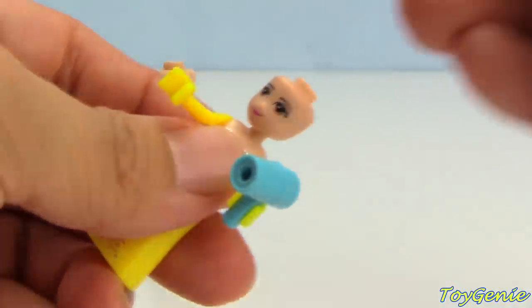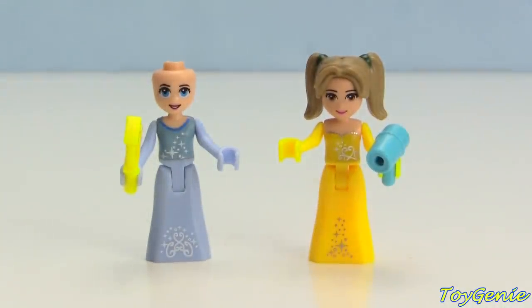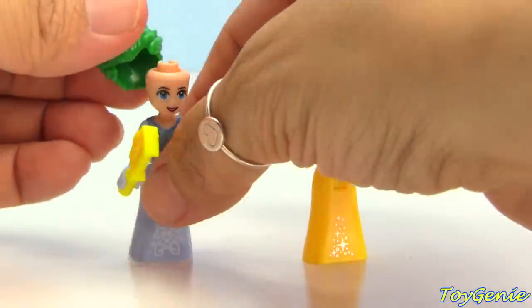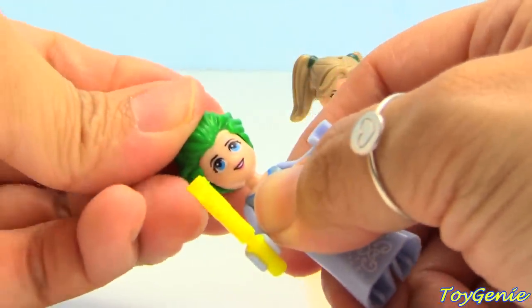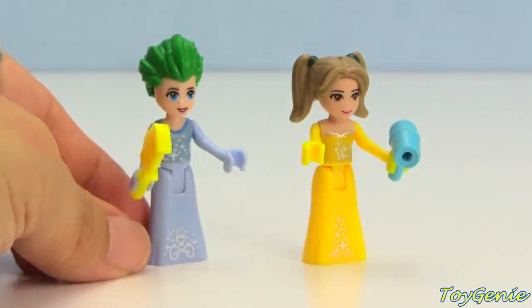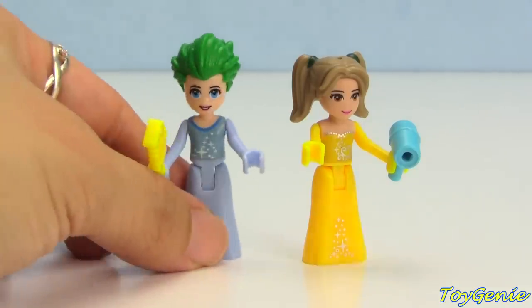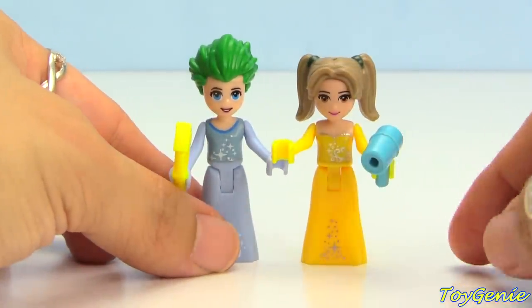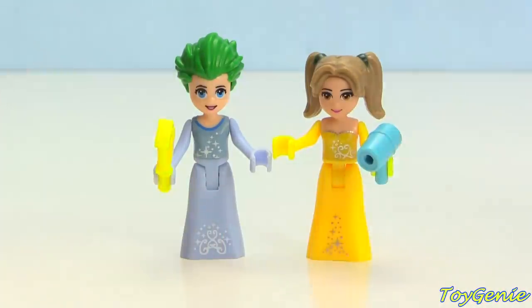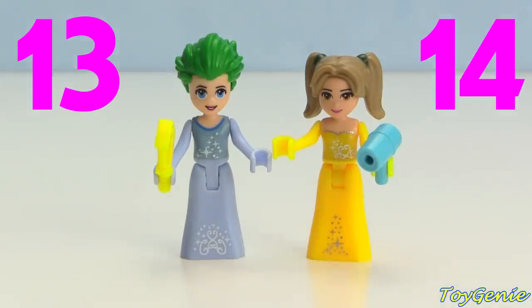Let's put the zombie cheerleader's hair on Belle and then put Joker's hair on Cinderella. Wow, Joker's hair is amazing — it looks very very different with green hair! So who do you guys think looks better? We will call Cinderella number thirteen and Belle number fourteen — whose hair looks better now?